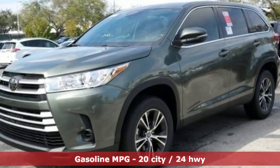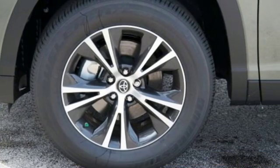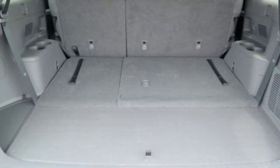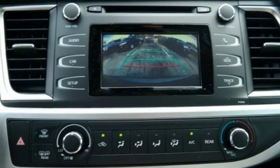Streaming audio, wireless phone connectivity, manual tilting steering column, five USB ports, manual telescoping steering column, inline four-cylinder engine, aluminum wheels, gas pressurized shocks, and power heated mirrors.